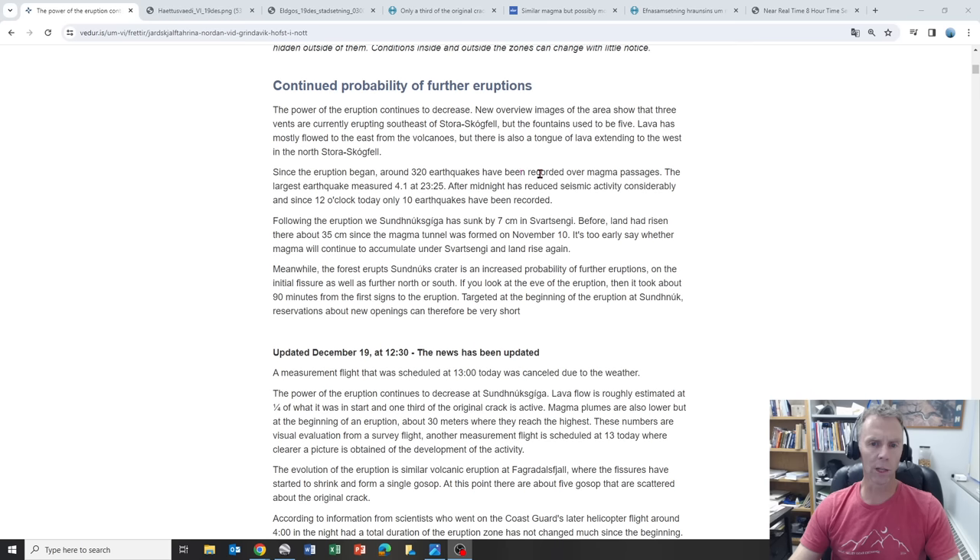Since the eruption began, around 320 earthquakes have been recorded. A lot of those were right after the eruption began, likely related to the fissure extending to the south and probably a little to the north as well. The largest was a 4.1, and after that seismicity has dropped off considerably. Today they've only had 10 earthquakes. Now that the conduit system has been established, there's a clear path for magma to rise to the surface.